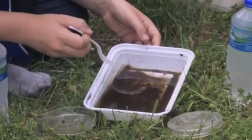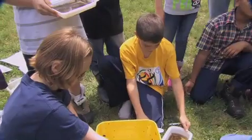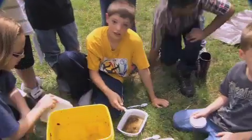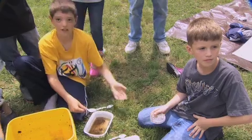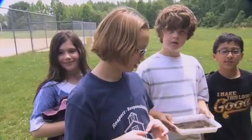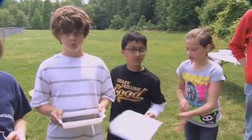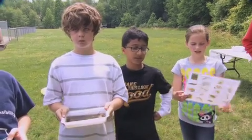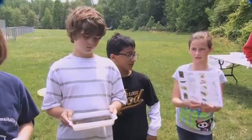We got this sample from the stream over there, and first you have to wait so it can dry out so you can see it better. Then if you see anything moving, you pick it up with a spoon and hope you have a bug on it, and then you put it in a petri dish. We give it more water so it doesn't suffocate, and then we use these identification sheets to identify what insects we found.